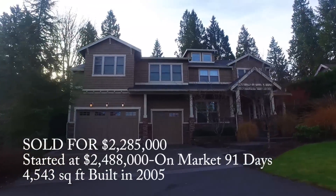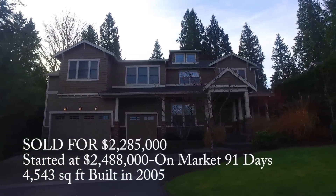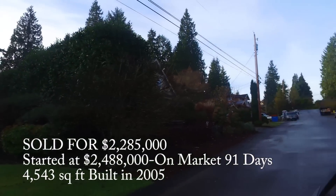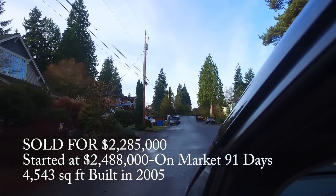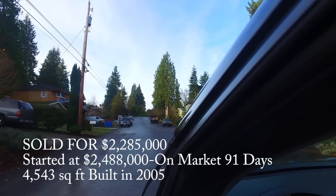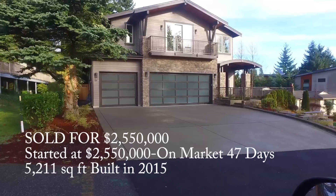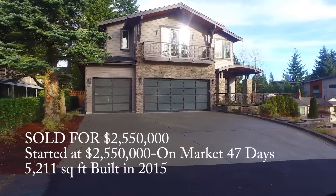And then this home over on Northeast 30th sold for $2.285 million. It was on the market 91 days, and they ended up taking over $200,000 less than the original asking price. We're seeing a lot of that where people will overprice, and ultimately they don't get as much for the home as they normally would.